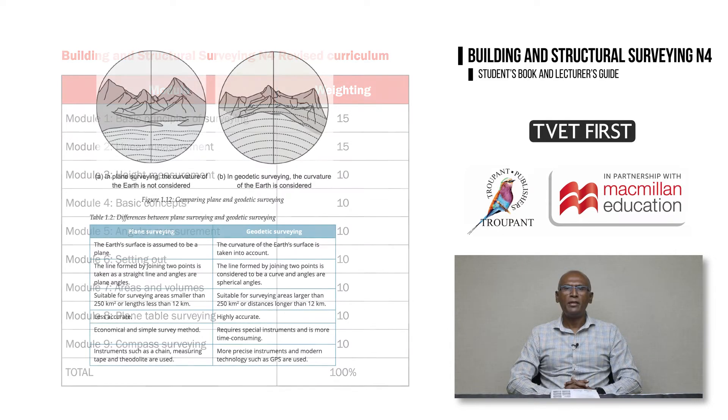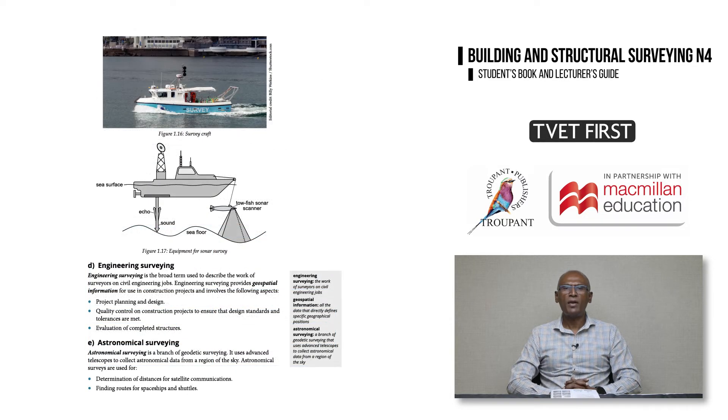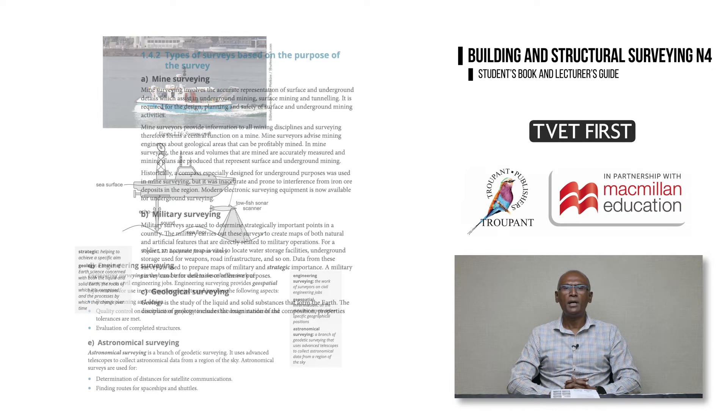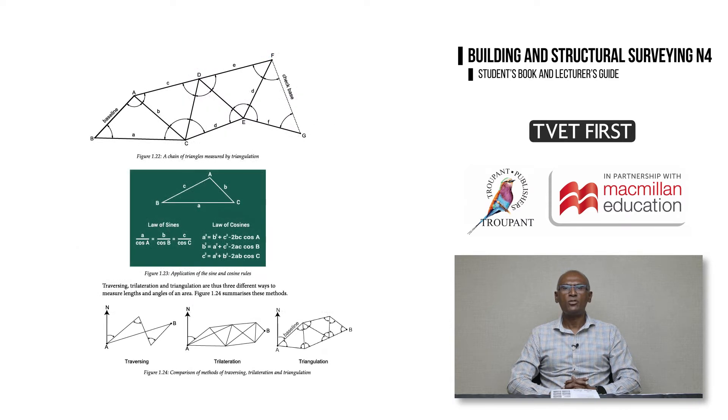In Module 1, the new curriculum emphasizes that there are different ways of classifying surveying. The main types are plain and geodetic surveying. But we must remember that surveying may also be classified according to the nature of the field, purpose of the survey, the method implemented, and the instrument used.